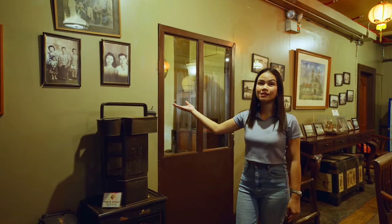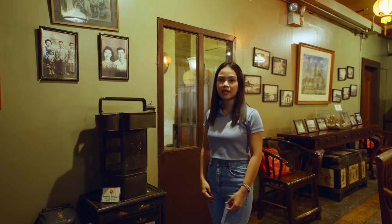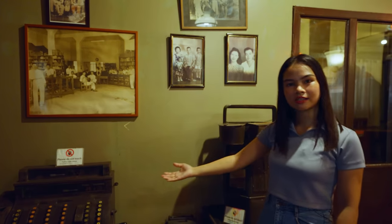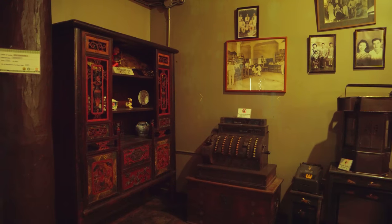These are the present owners — the Sy family; they're Chinese. This is their store, and we have here old items: a cash register, a calculator, and an old steamer.